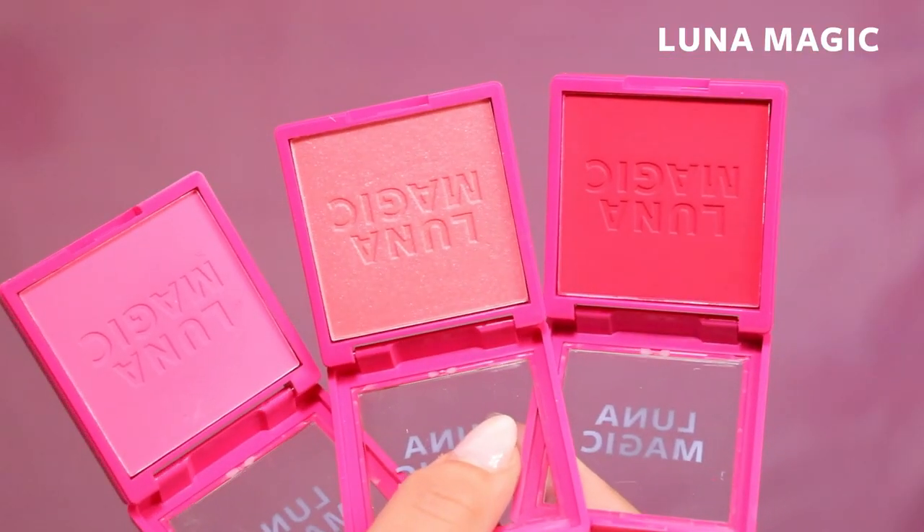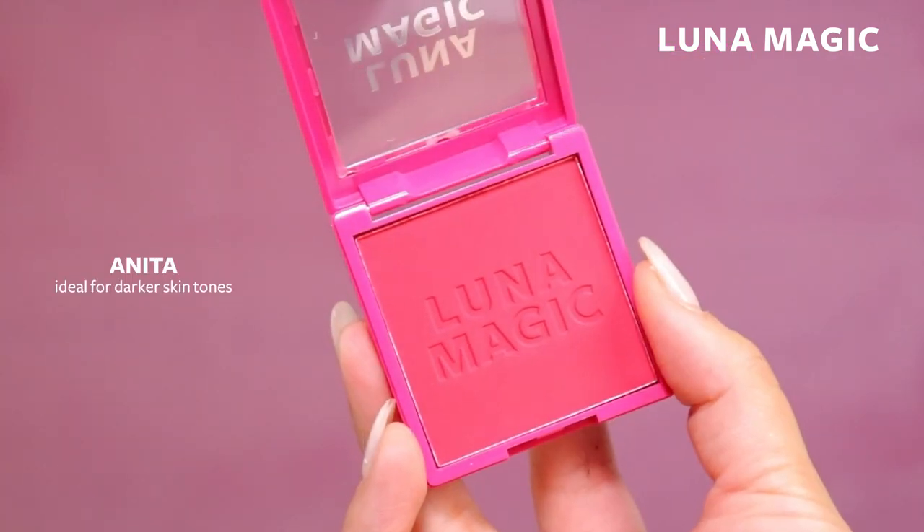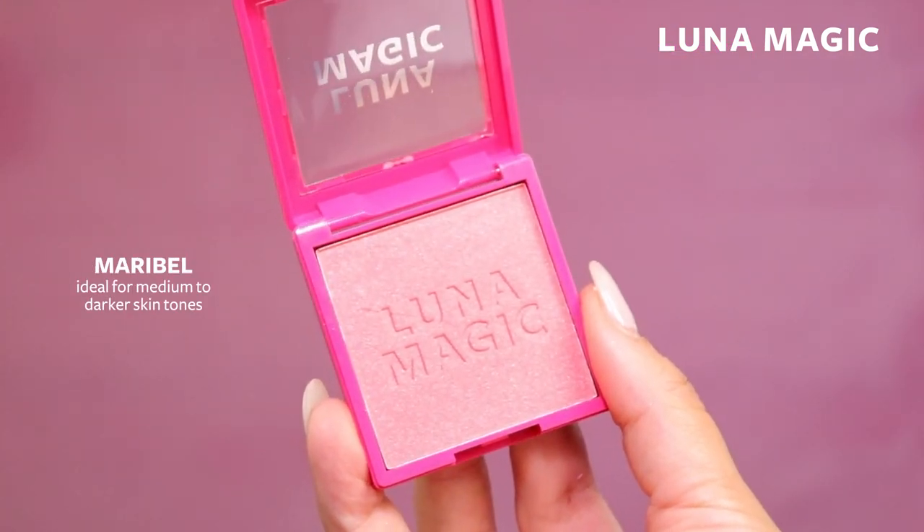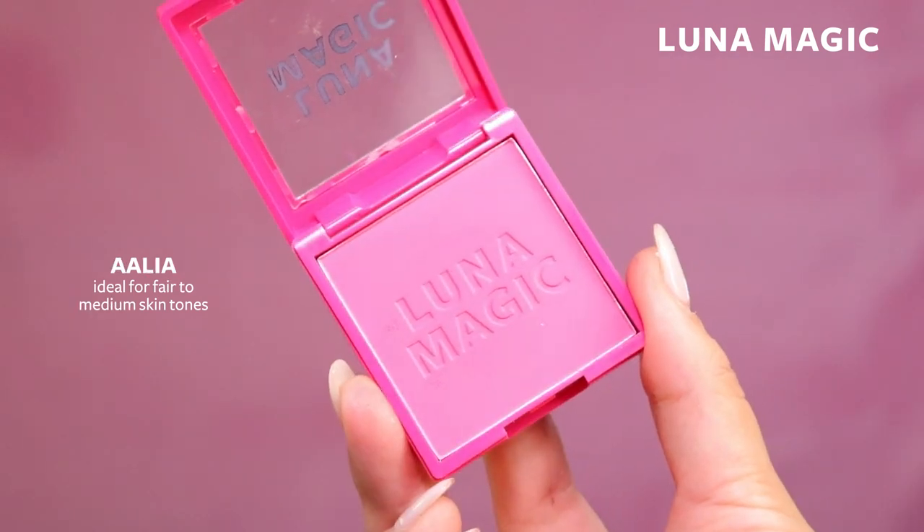Here I have three blushes. The first one is called Anita, which is a berry-toned blush. Then we have Maribel, which is a true pink shade, and Alia, which is a light pink shade.